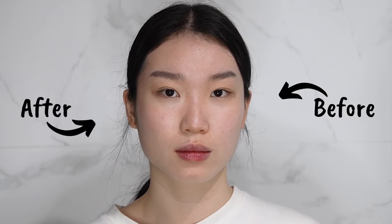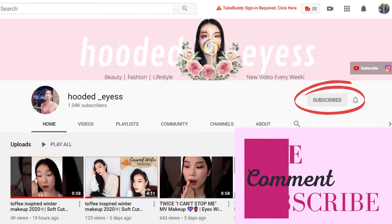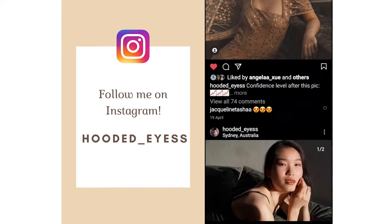And that is it for today's video! I hope you guys go out and slay hot girl summer. Feel free to use my code at checkout to save yourself some money. Don't forget to like, comment and subscribe to my channel, and come follow me on Instagram where I'll be posting a lot of things that you don't get to see on YouTube. I'll see you guys in the next video!